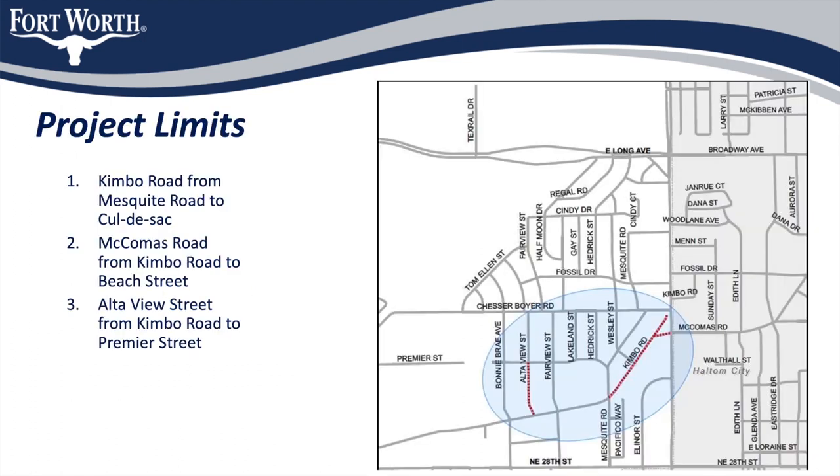This project consists of three streets located in the Bonnie Bray neighborhood. These include Kimbo Road from Mesquite to the Northeast Cul-de-Sac, McComas Road from Kimbo Road to North Beach Street, and Alta View Street from Kimbo Road to Premier Street.